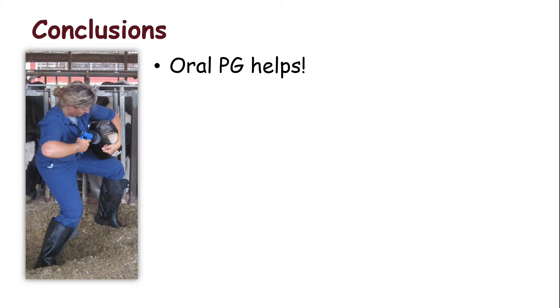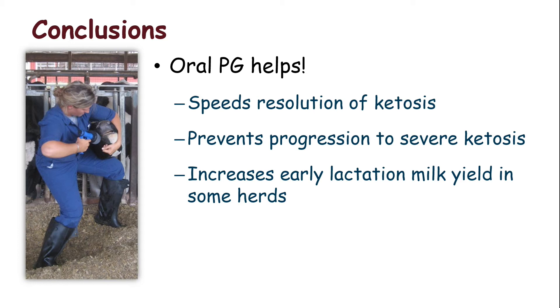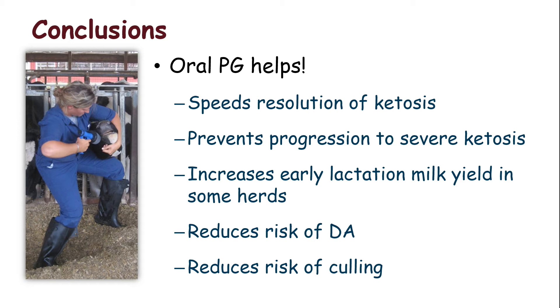So oral propylene glycol speeds the resolution of ketosis, prevents progression to severe ketosis, increases early lactation milk yield at least in some herds, and remarkably reduces the risk of displaced abomasum and premature culling.